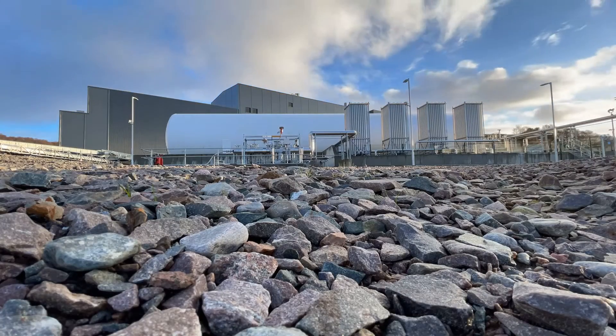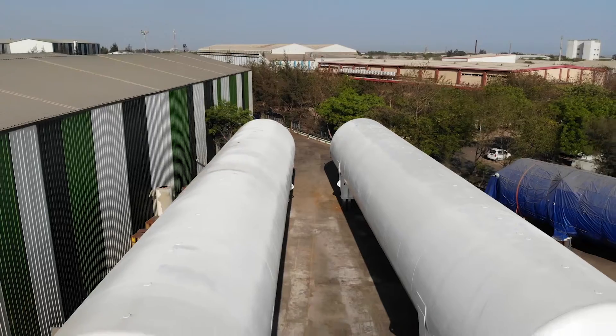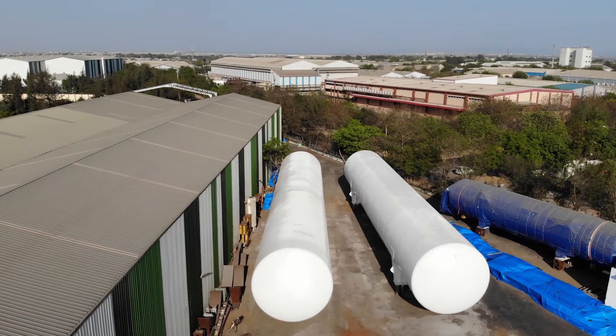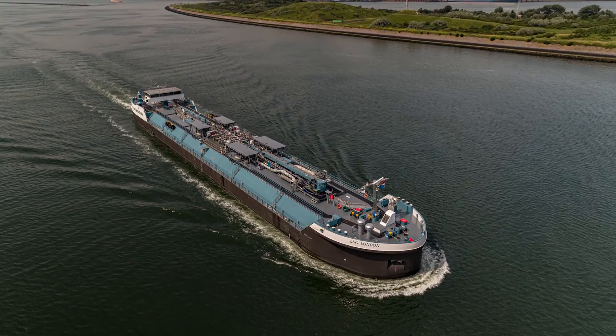INOX CVA has recently commissioned a mini LNG terminal in Scotland. Our six 770 cubic meters LNG fuel gas tanks and four 750 cubic meters vacuum insulated LNG type C tanks are in use in a container ship operating in the USA and a bunker barge in Europe.